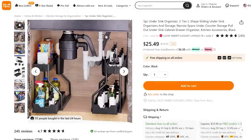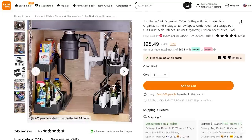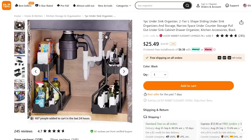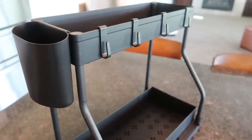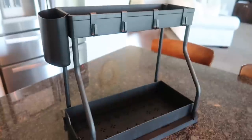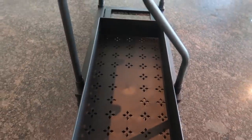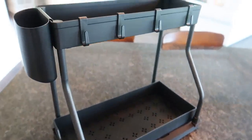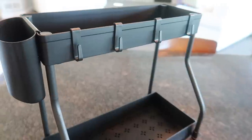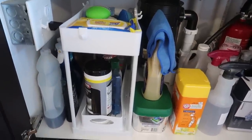Your drawers and cupboards are going to be more organized than ever before. I recently used this in a client project to help free up space underneath her kitchen cabinet. Sometimes we keep buying items because we can't see what we have, leading to an overabundance of cleaning supplies. I love that the bottom tray pulls in and out so you can easily access items in the back. There are hooks on the outside so you can put your sponges there, and I put cleaning toothbrushes in the little cup holder.